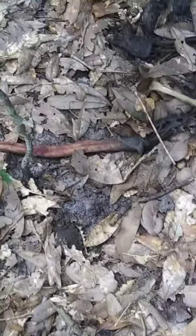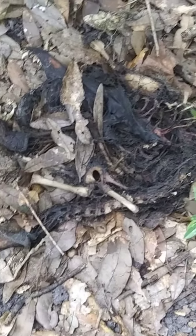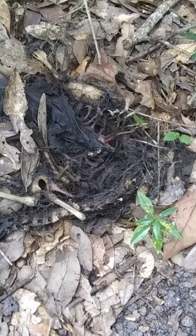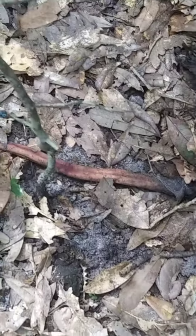And next to it I found this — some kind of carcass. I don't know what kind. Maybe an opossum. It's got that tail there.